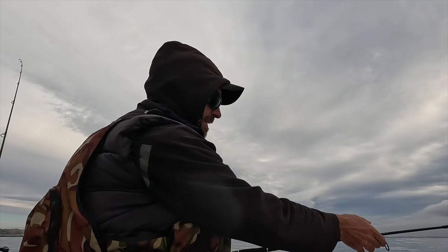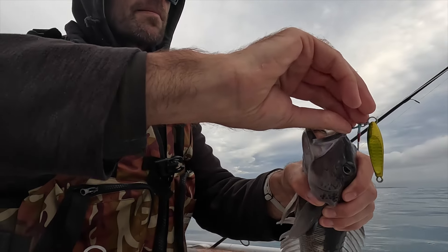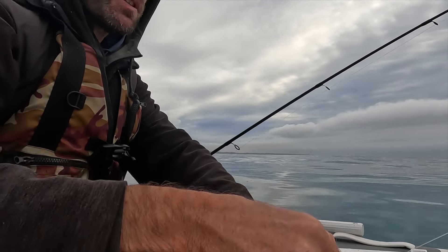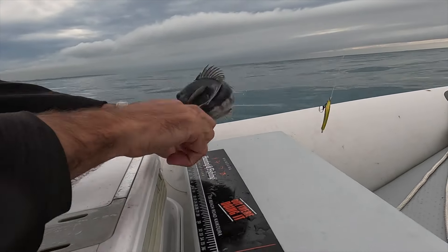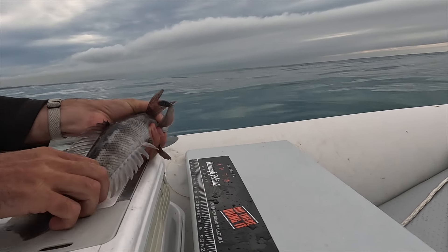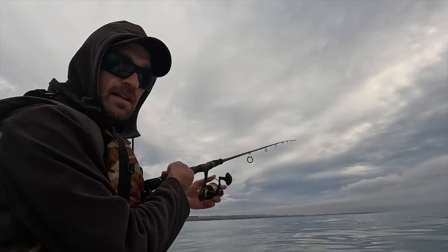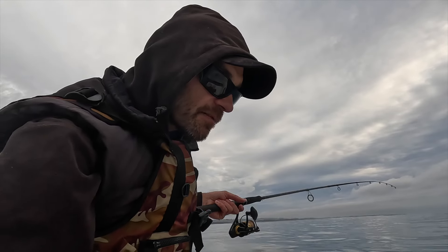Got a blue cod! Looks like it's a legal one. He's hooked pretty good on my micro jig. Let's check him — check the size. Oh no, he slipped out. He was a legal one. Oh God, he slipped out of my hand. That was annoying. Well, we know there's some blue cod here, so that's a good sign. It happens if you don't have a lip gripper. I'll make a mark where I just caught them — maybe we'll catch another one just here as well.